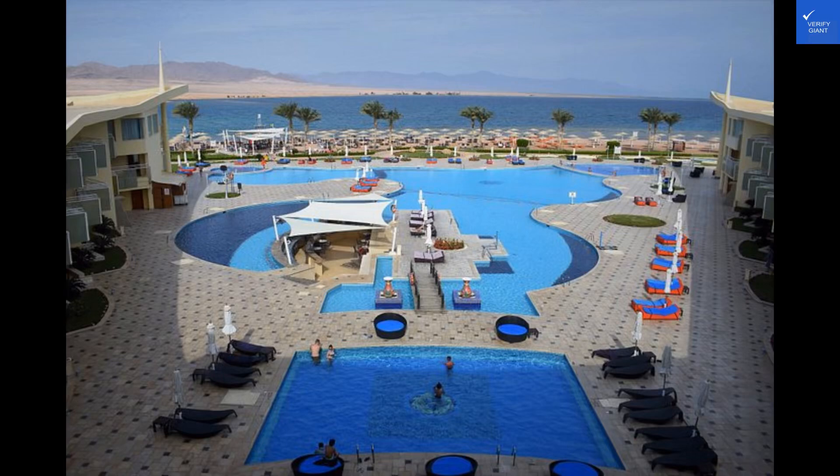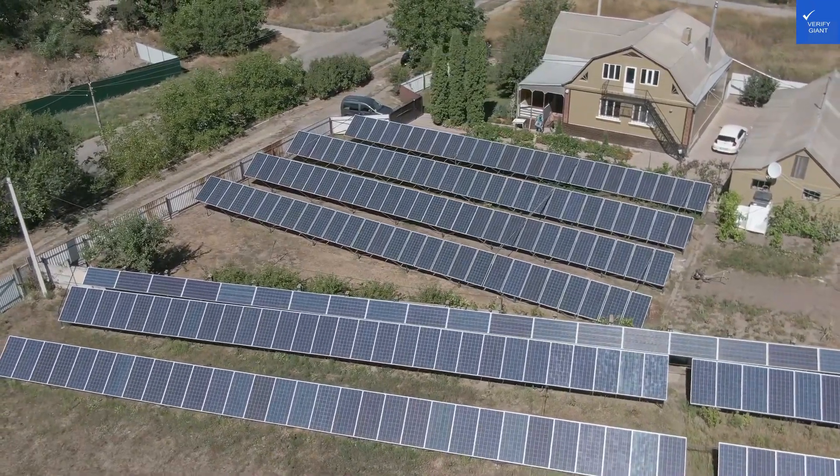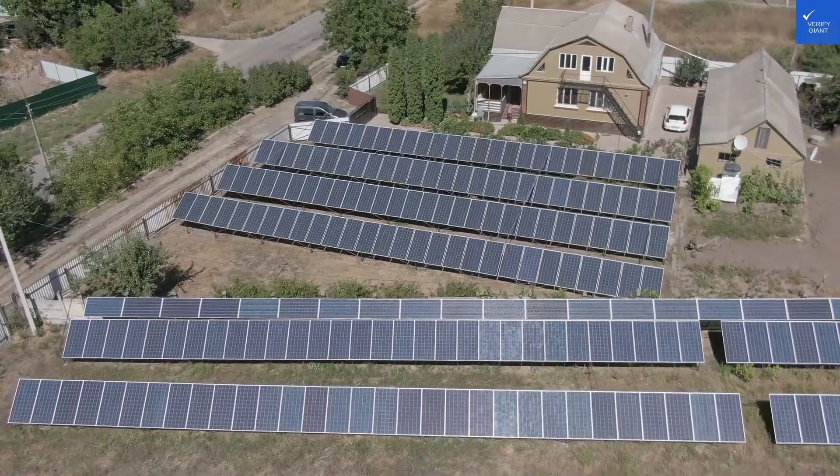Welcome back to Verify Giant, your go-to source for helping you shop online safely. Today, we're diving into the world of luxury at the Barceló Tiran Sharm in Sharm el-Sheikh. Let's start with the good stuff.